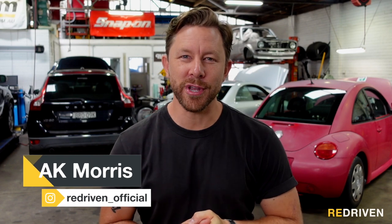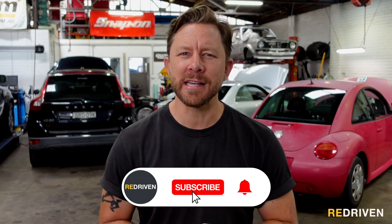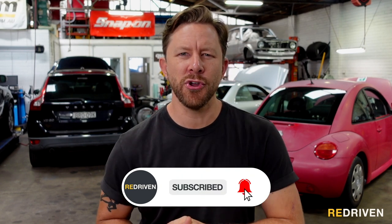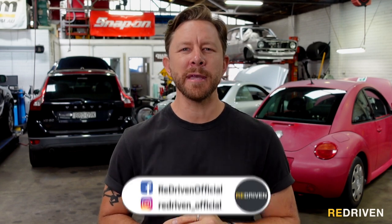G'day guys and welcome to Redriven. With the very latest G80 M3 and M4s landing in showrooms and the M5 CS just around the corner, we thought it only fitting to pay tribute to the cars that built the M brand's notoriety and reputation. So, here are our top 5 BMW M cars of all time.